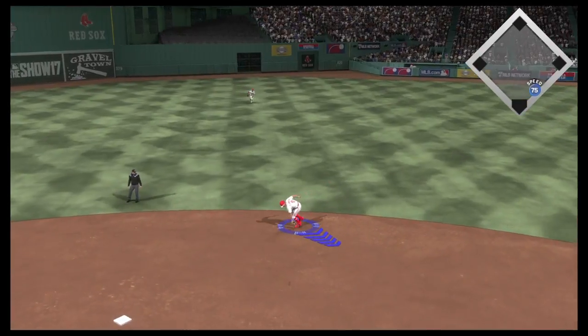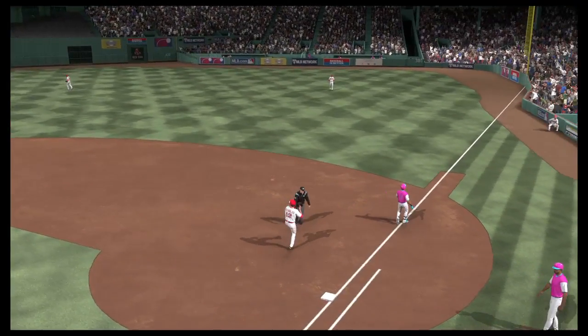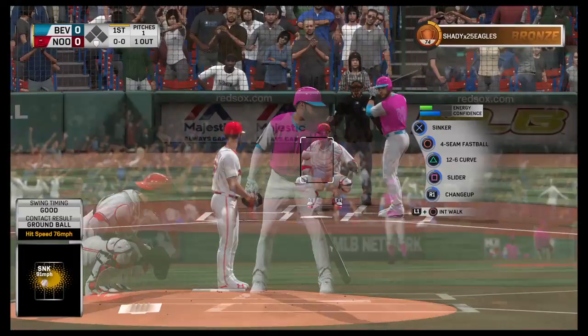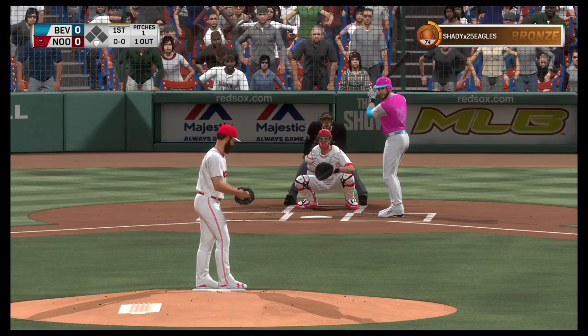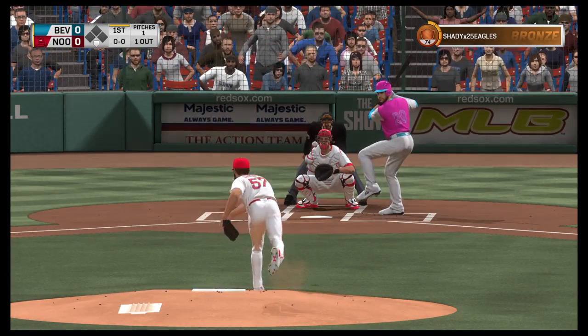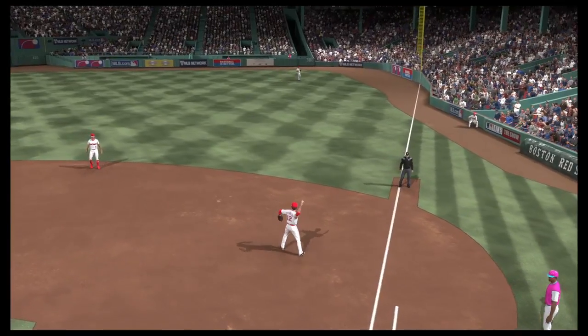On the ground up the middle, scooped up on the backhand. Close play at first but a great stretch that time as they get him by a step for out number one. Stepping up now J.D. Martinez. Good hands over there at first and that becomes out number two.